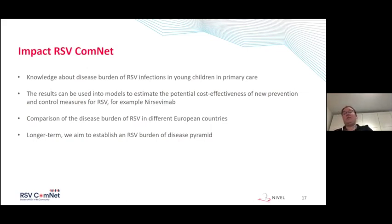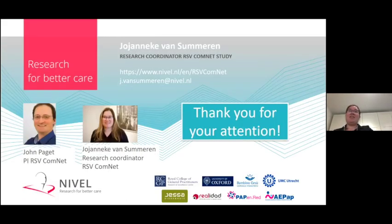On the longer term, we aim to establish an RSV burden of disease pyramid, similar to the pyramid previously shown from the US. I'm the research coordinator on this RSV ComNet project, and together with John Paget — the PI of the RSV ComNet study — we are the coordination team of the European study. We are working together with researchers from all the countries and also from the University of Oxford, together with GPs and pediatricians working in the field to collect data and increase knowledge about the disease burden of RSV in primary care.